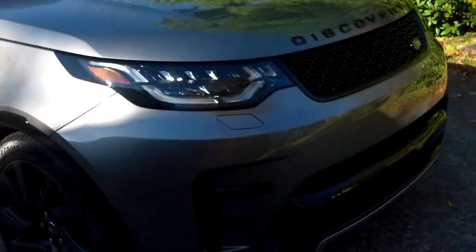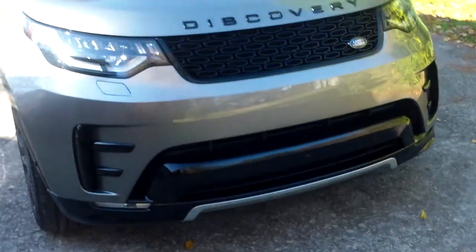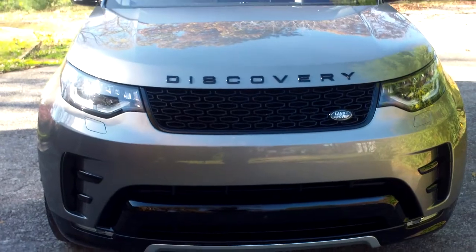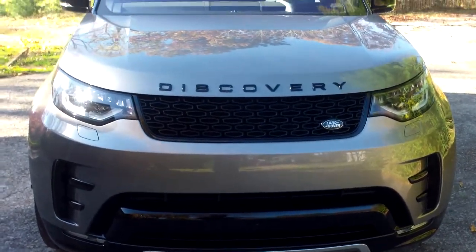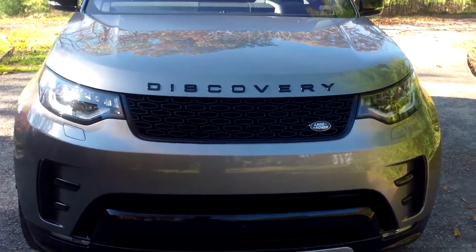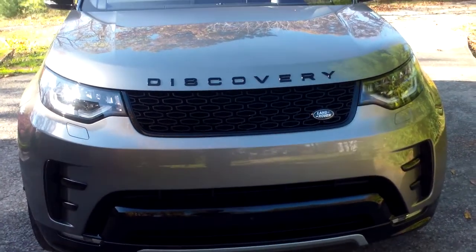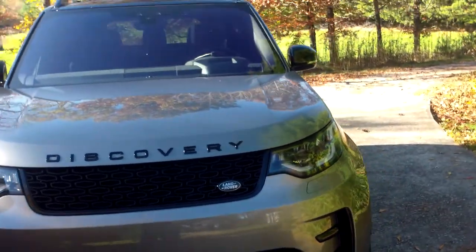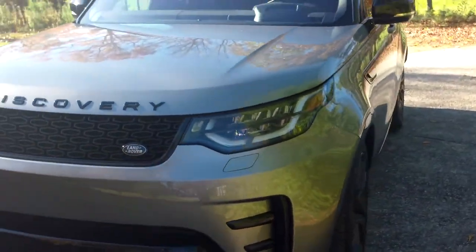Something else that's profoundly different about the new Disco versus the original is that it no longer even offers a V8. Initially I wanted to cry too, but it has a supercharged V6 gas engine that's shared with a number of Jaguar models. While it may have two fewer cylinders, it's got a hell of a lot more power — 340 horsepower. The thing books. Zero to sixty is around seven seconds or so. Back in the 90s, the Disco was about as quick as a Prius — and actually, a Prius might have been quicker.